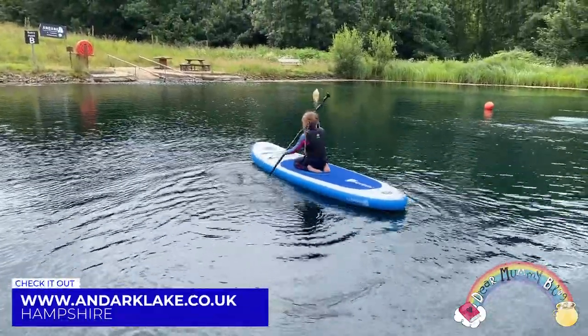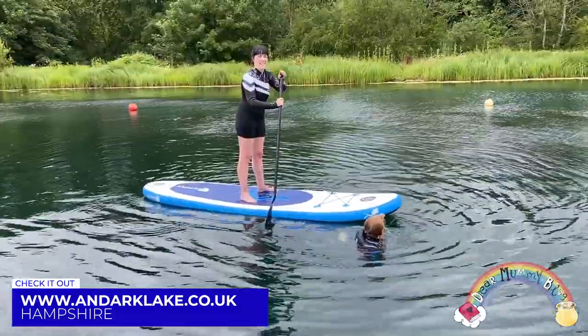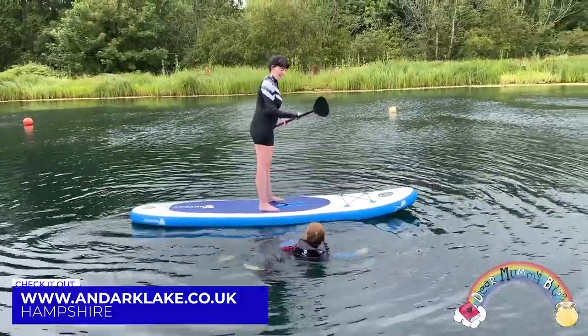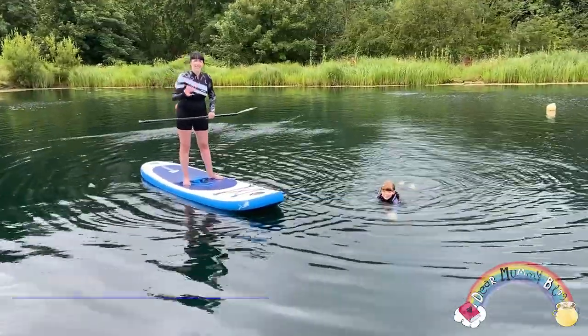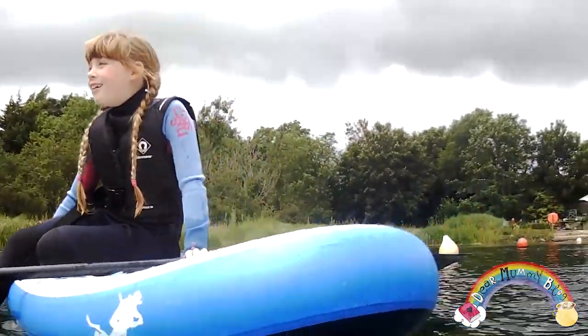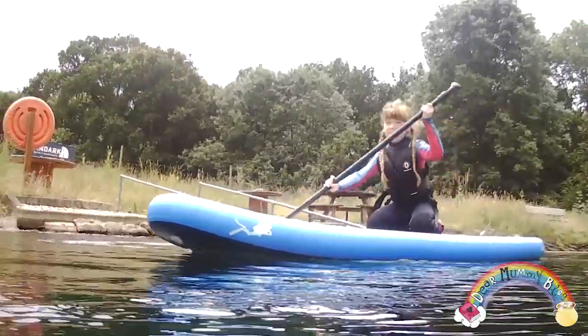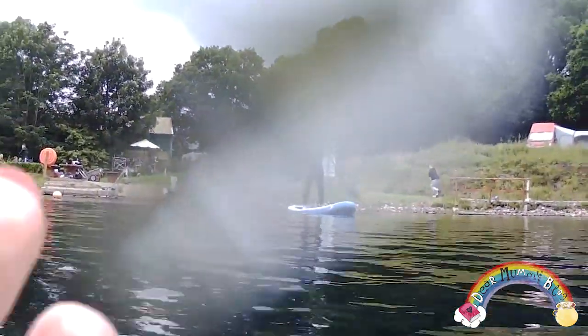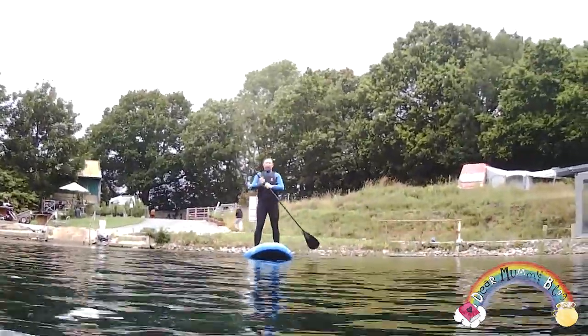If you are new to paddle boarding, I would definitely recommend Anduck Lake. It's a safe practicing environment and professionals are on hand to help you get started. This kind of lake makes a great day out, perfect for families who are on vacation this year. Anduck Lake has lots of paddle boarding sessions — make sure you check out their website. It's definitely going to help me feel more confident in the water before I take to the rivers and sea.